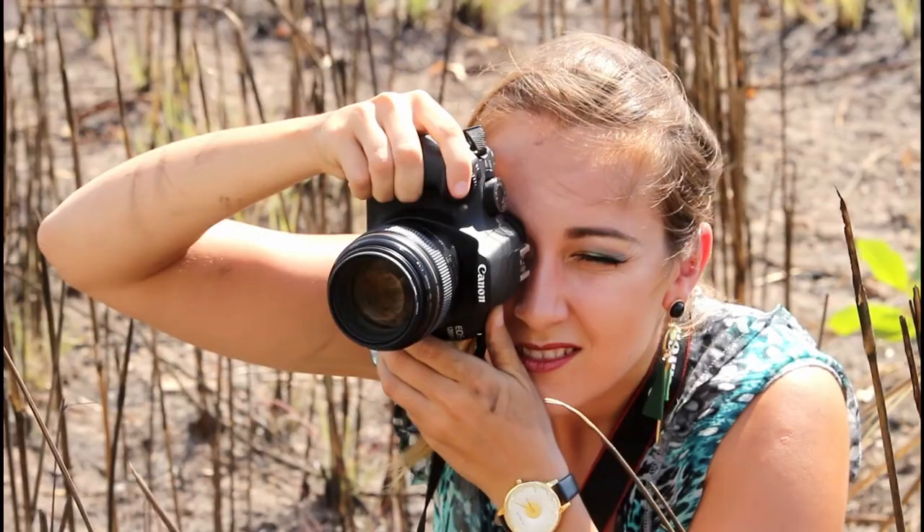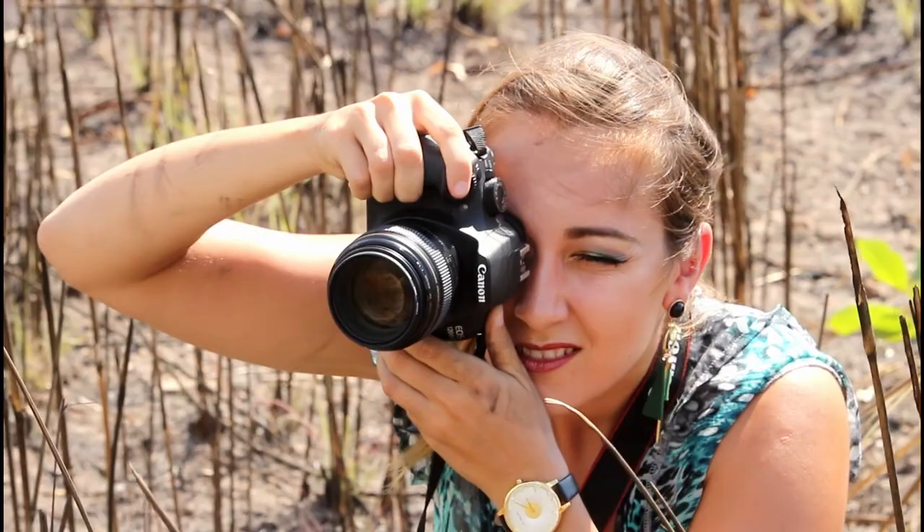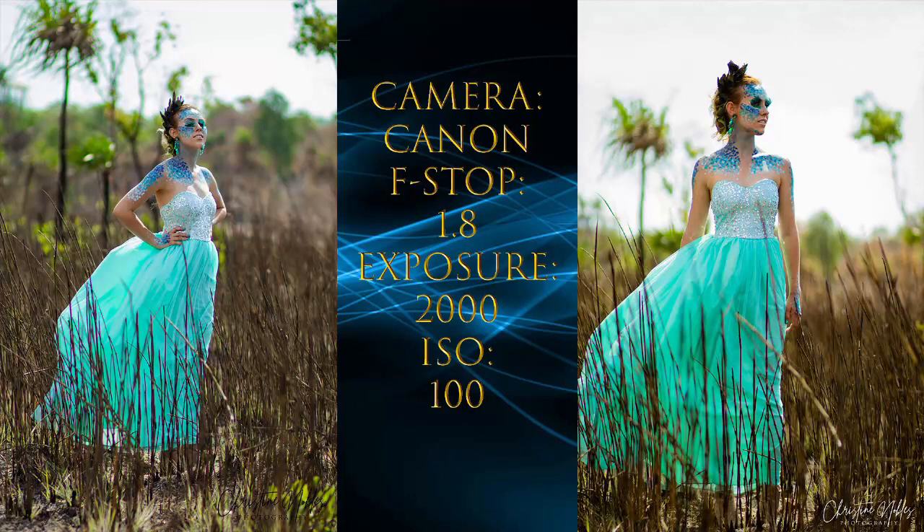I'm shooting today with my Canon 1200D and an 85mm lens. I'm shooting at 1.8 aperture because I like the nice blurry background and the bokeh at the back.